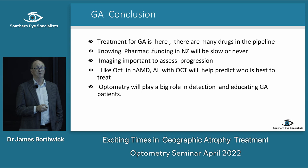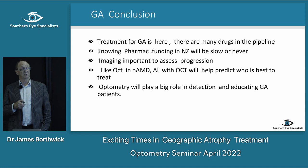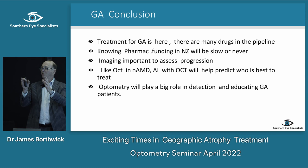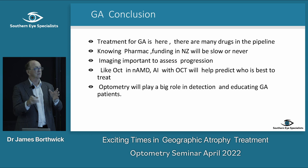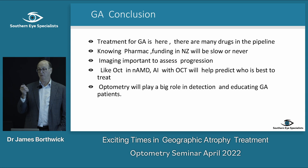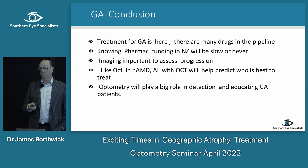Knowing Pharmac funding in New Zealand will be slow or never — it took us eight years to get EYLEA funded and we're still not funded for vein occlusions. Imaging is going to be really important to assess progression. Just as OCT and Avastin came together for neovascular AMD — without OCT, Avastin would have been extremely difficult to manage — I think for geographic atrophy it's going to be AI and OCT that tell us the direction for treating these people.